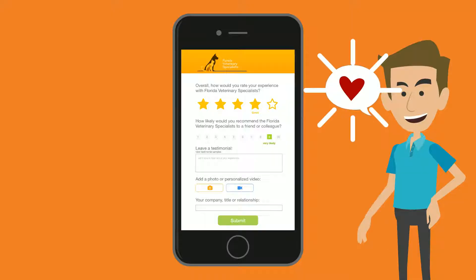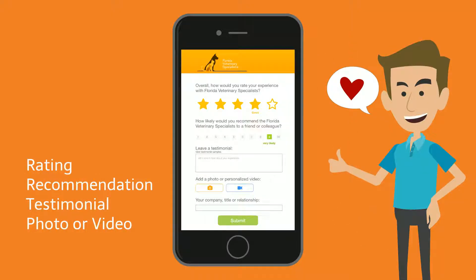Our customizable survey collects star ratings, recommendations, testimonials, and prompts for a photo or video.